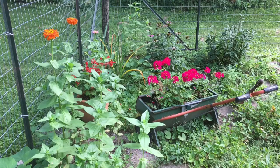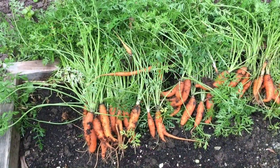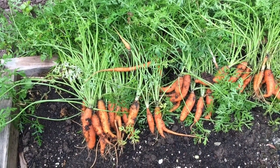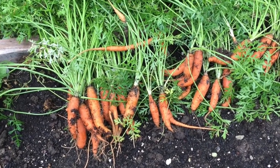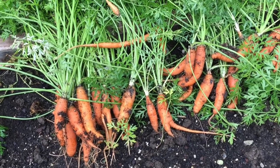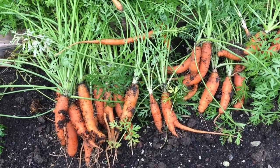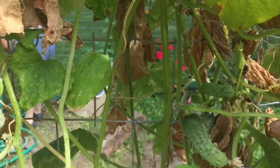Hi guys, this is Merle and I'm Carol, and we're going to give you a fall edition update for the garden. The flowers look good, they're kind of in the shady part. Here are the carrots we've harvested — they're small but they're really tasty. They're not really giants but they taste good, so we'll have to get them in and wash them up.